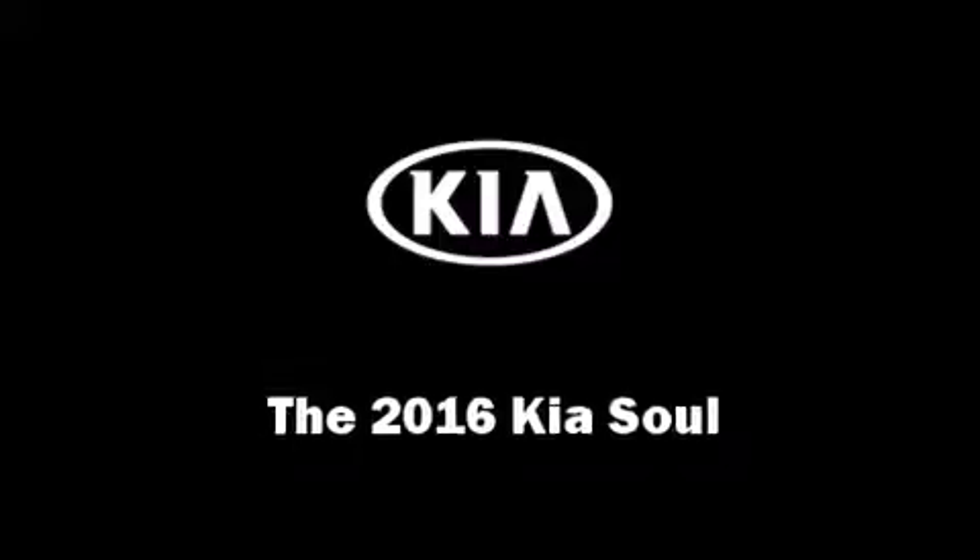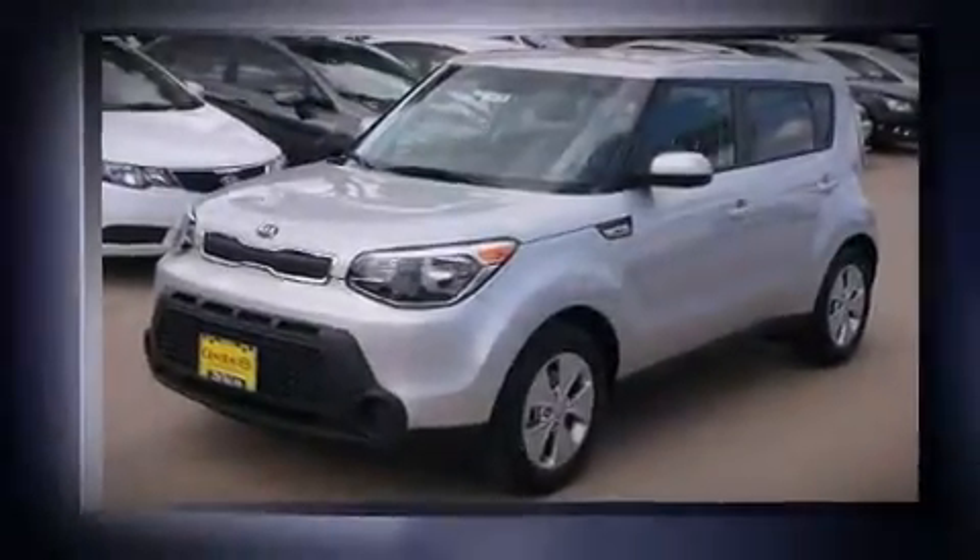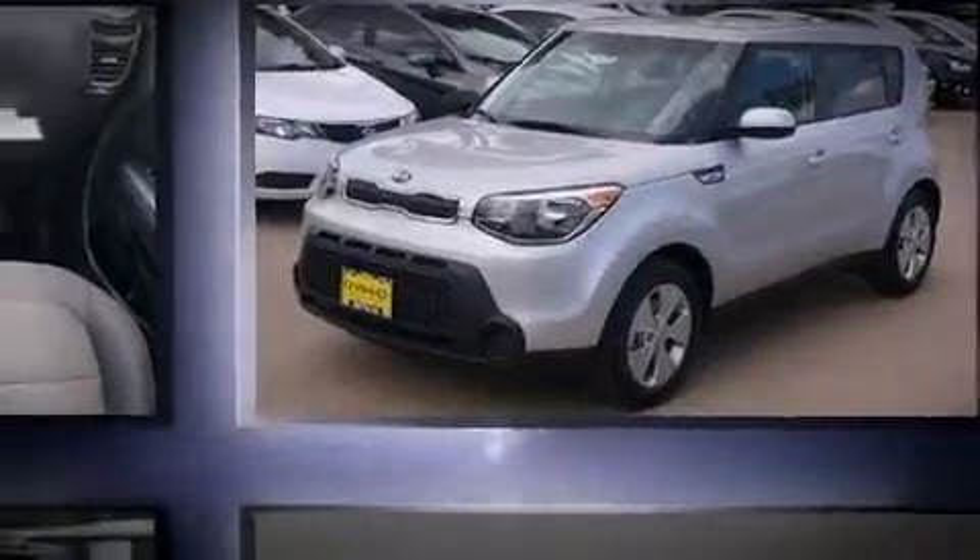The 2016 Kia Soul. It features a front-wheel drive platform, an automatic transmission, and an efficient four-cylinder engine.